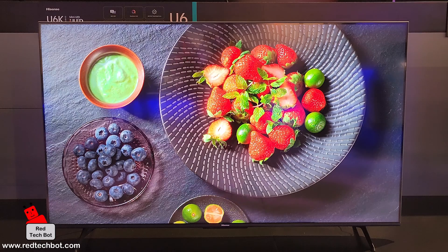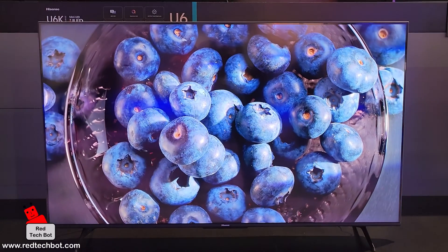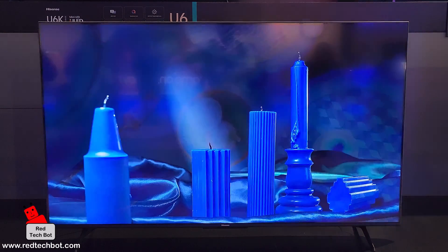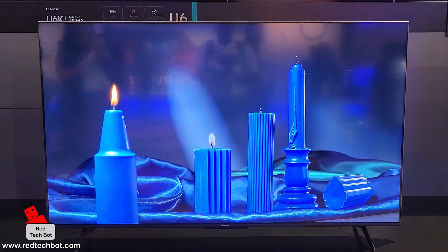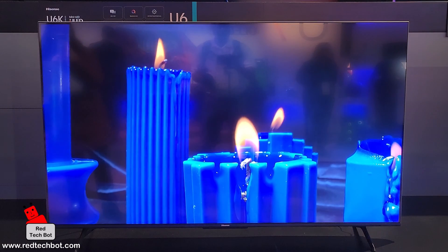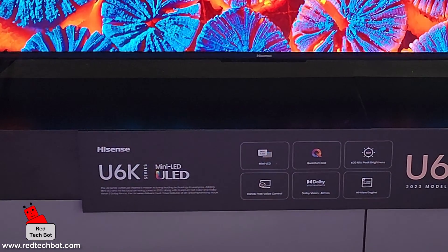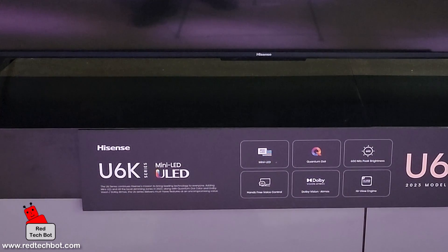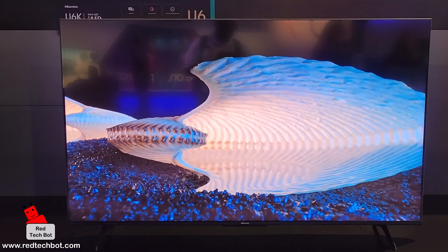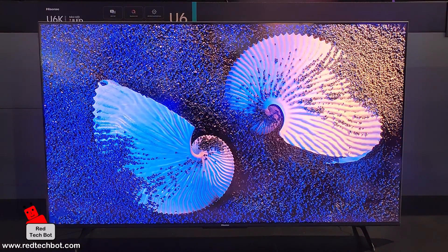There are 200 local dimming zones on this TV. In terms of brightness, it delivers 600 nits — not the brightest, but good enough for an entry-level 4K TV. The default refresh rate is 60Hz, ideal for normal TV viewing and streaming, but there is a feature where the TV automatically adjusts its refresh rate to a higher value when a game console is detected.